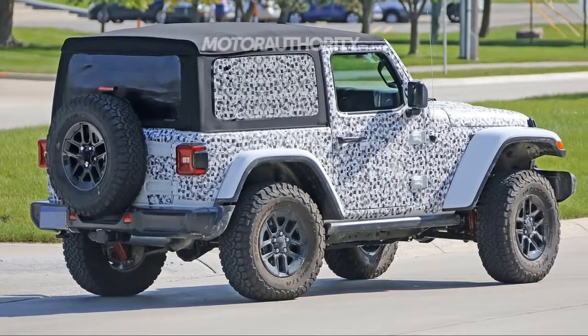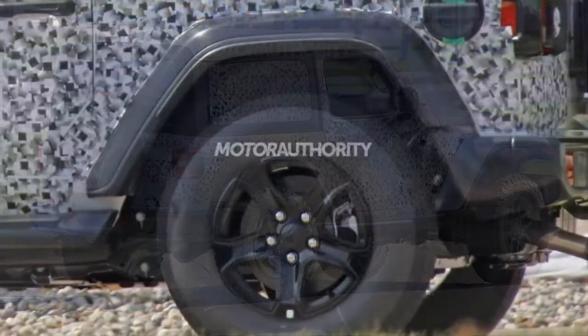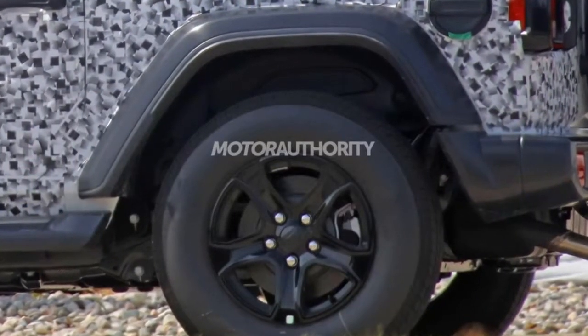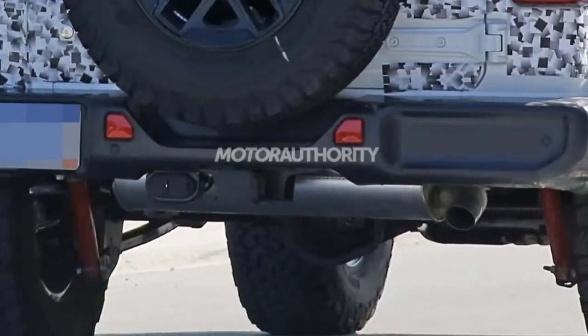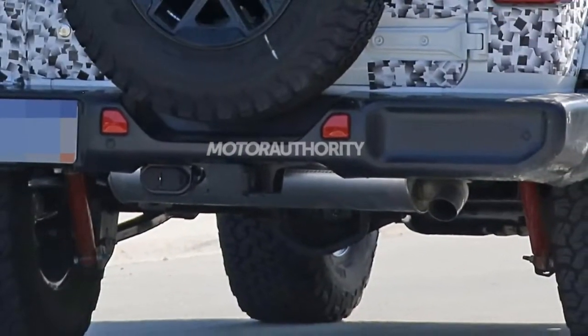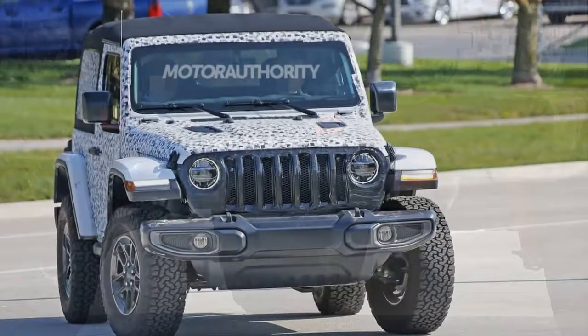Production will take place at Fiat Chrysler Automobiles' plant in Toledo, Ohio, starting late this year. The world debut is expected at November's 2017 Los Angeles Auto Show, with the vehicle to arrive as a 2018 model.